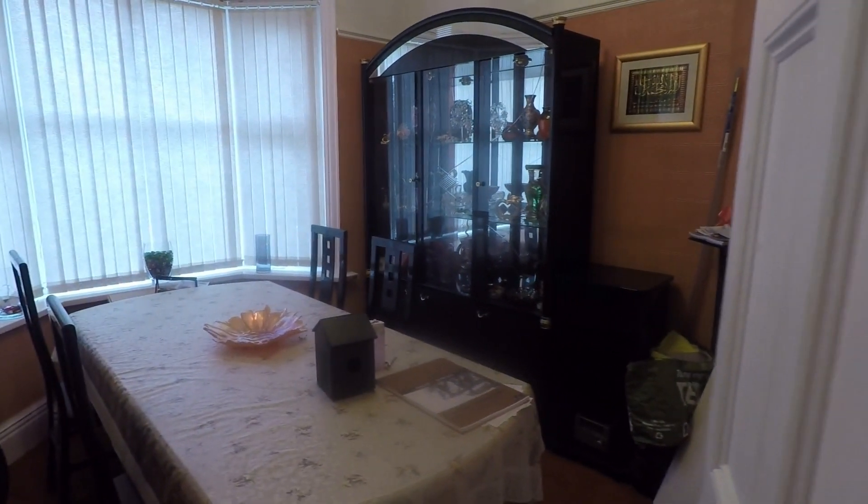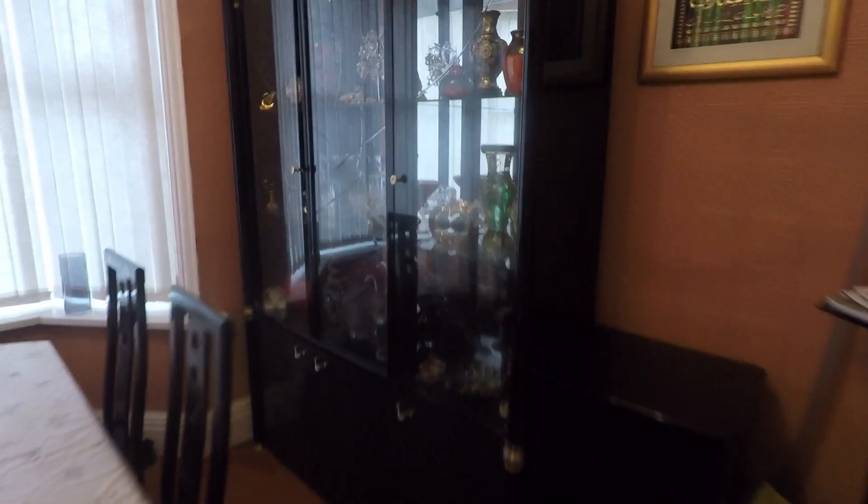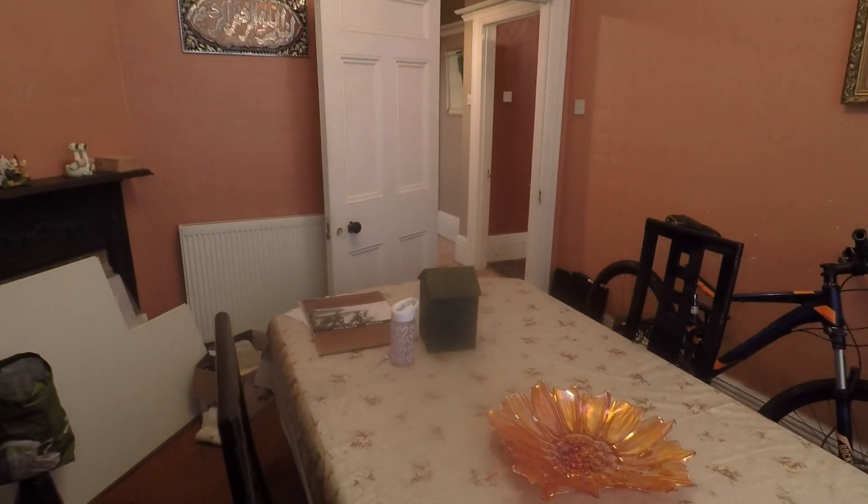The first room on the right is the first reception room — quite a spacious area with a bay fronted window, suitable for a dining space, study, or second sitting room depending on your needs. There's also a fireplace in the corner.